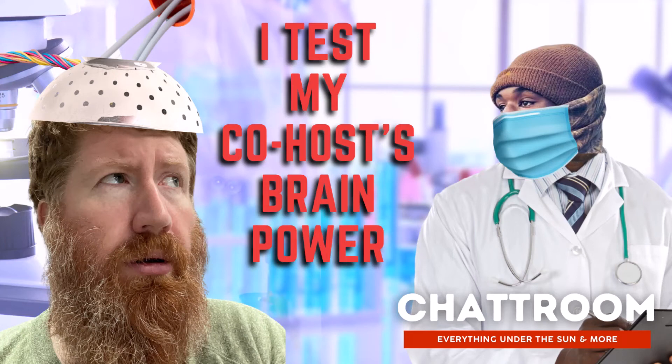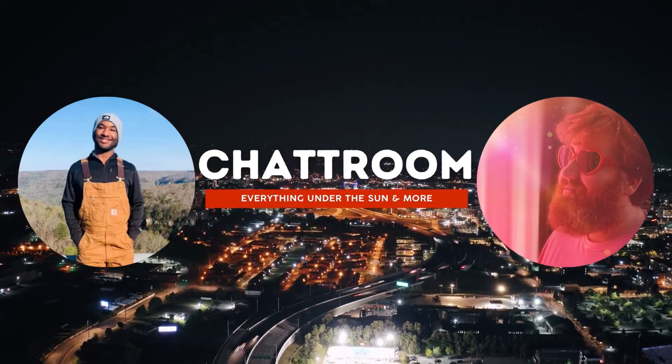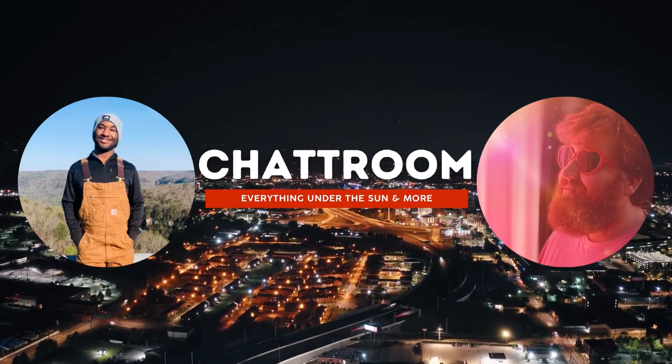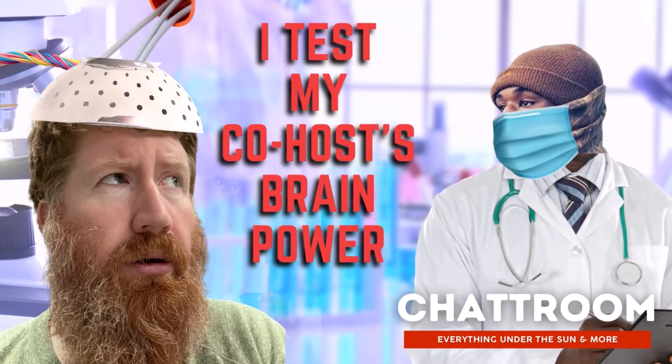Today on Chatroom, we're going to test Michael's intelligence using a website called BrainFall. Welcome back to Chatroom, I'm with my co-host — a very nervous Michael. So today he's going to answer 10 questions, and this test on BrainFall is basically to see if you're smart or not. Not really sure if this actually indicates if people are smart or not, but we're going to see how Michael does. You ready, Michael? Yeah, I'm as ready as I'll ever be. Alrighty, let's see if you're smart.